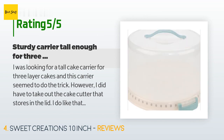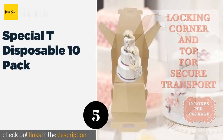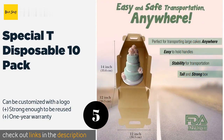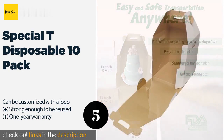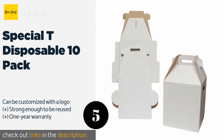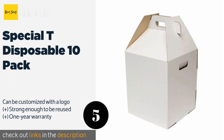The next product on our list is Special Tea Disposable 10 Pack. Ideal for professionals who need to transport multiple tiered cakes at a time, the Special Tea Disposable 10 Pack are crafted from natural paperboard that's uncoated and free of harsh chemicals, as well as FDA approved for food storage. Assembly is relatively painless too. The price is around $68 — check out the product link in the YouTube description below.